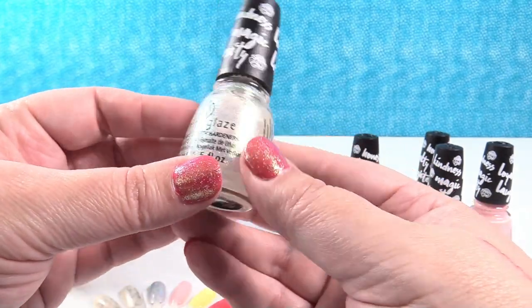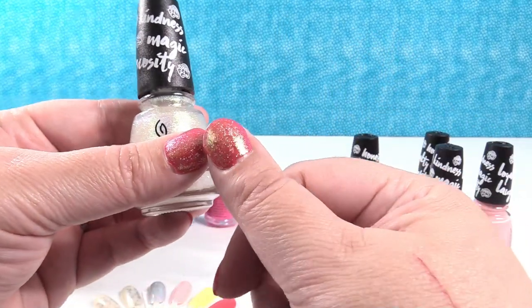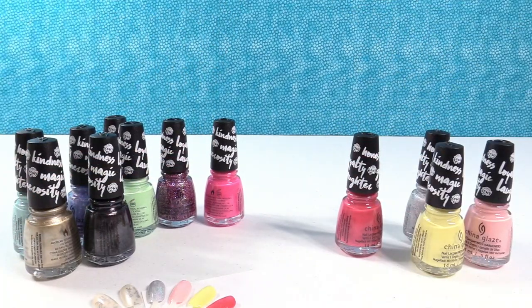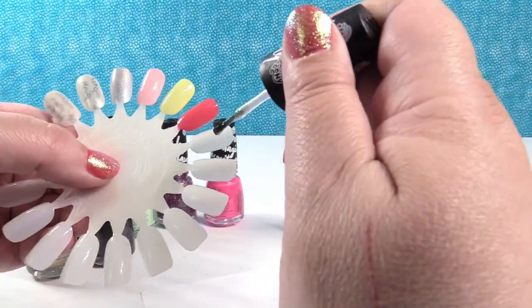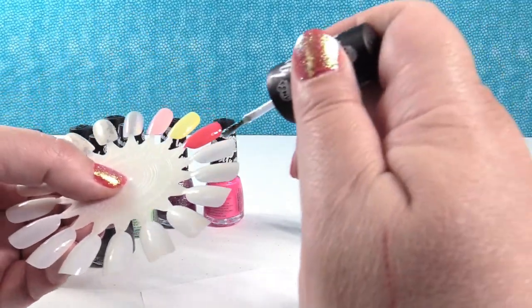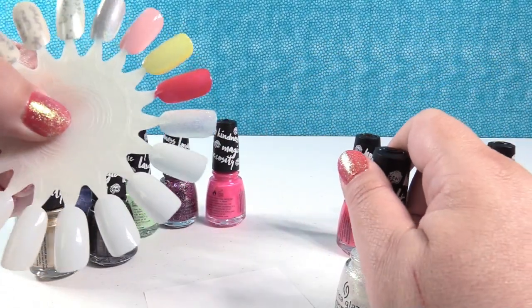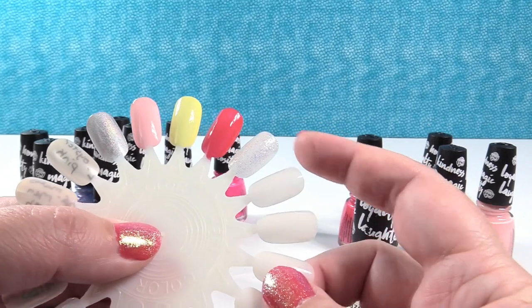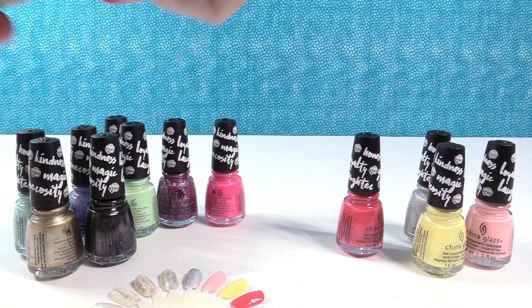On top of that I have this like white shimmer, which is Hey Girl Hey. In the bottle it looks very white and silver with maybe a touch of green, but on the nails over this polish it actually comes up very gold. I'm going to go ahead and swatch it — that would actually be really pretty just on a bare nail with all that glitter. So that was Hey Girl Hey.